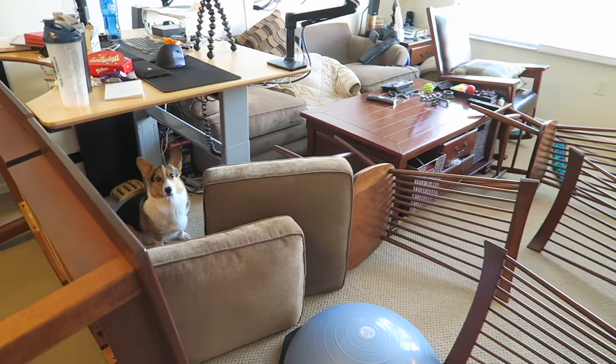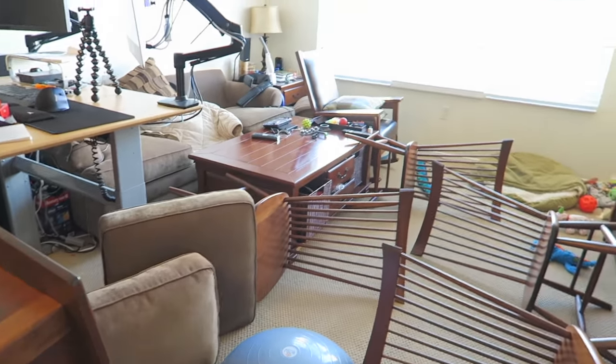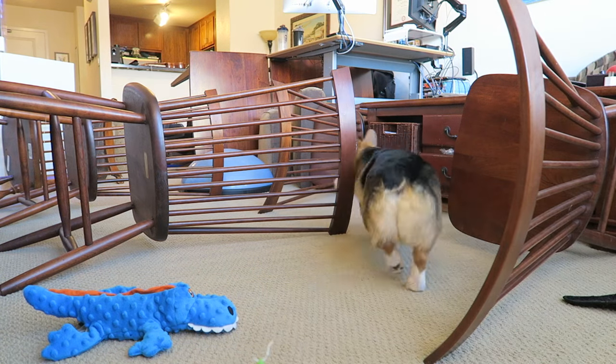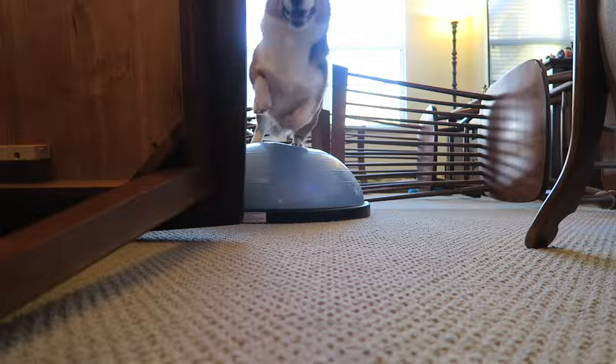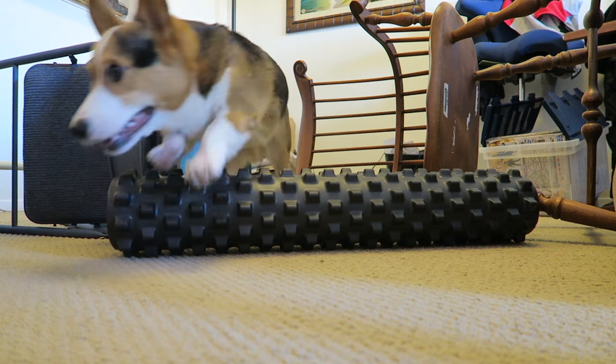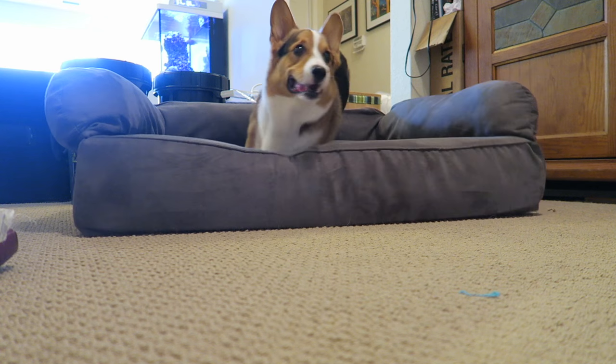The winner gets some treats. See if Gatsby can complete the obstacle course. Are you ready? Gatsby is in place. On your marks, get set, go! And he's off — look at those little legs fly! Let's watch that again in slow motion. Underneath the rocking chair — all that grace, all that body, all those legs — making quick work of all the furniture, into the laundry room, round the corner. Look at that winning jump! Let's watch it in slow motion.